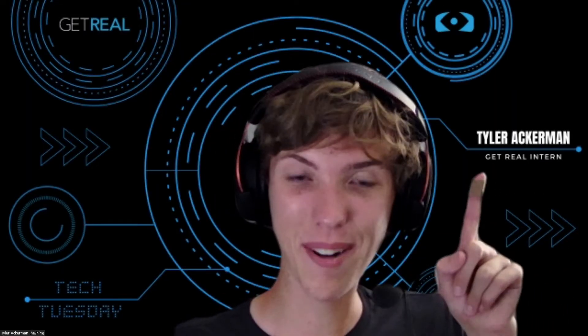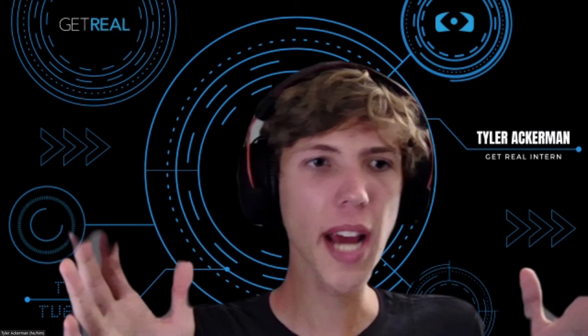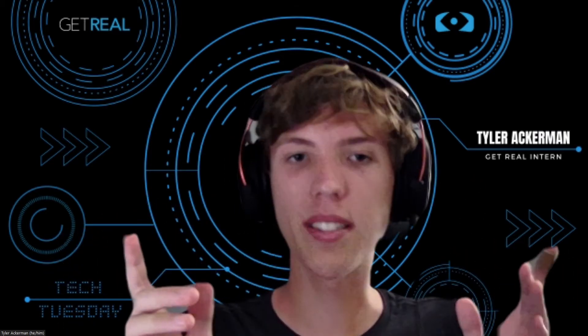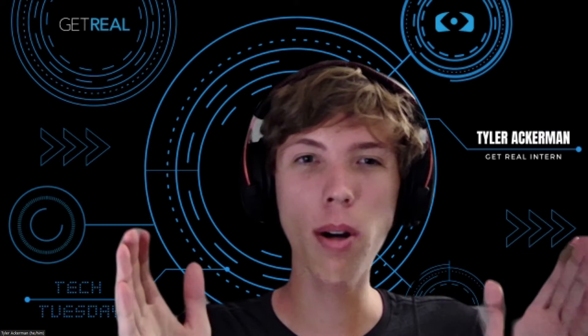Hi everyone, Tyler from Get Real here. And for this Tech Tuesday, I wanted to focus on something smaller scale in VR — one instance, actually. It's called A Walk Through Dementia.